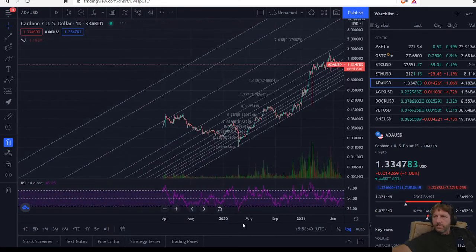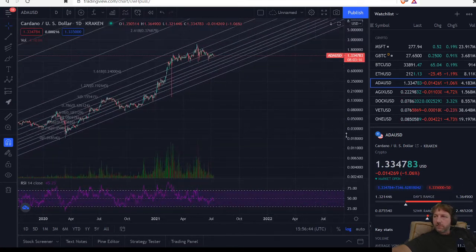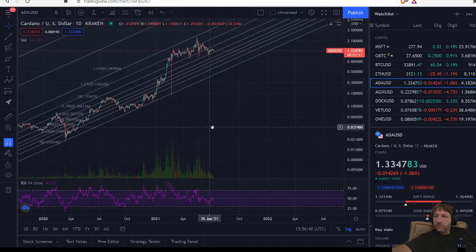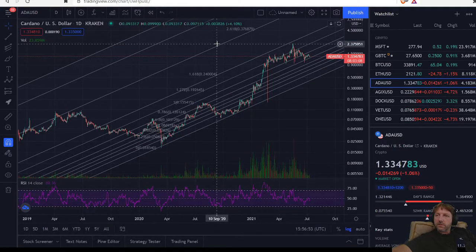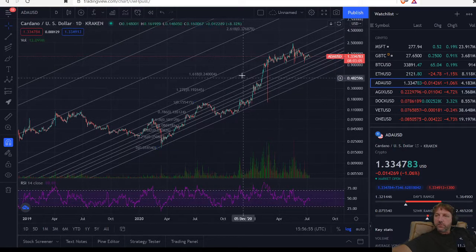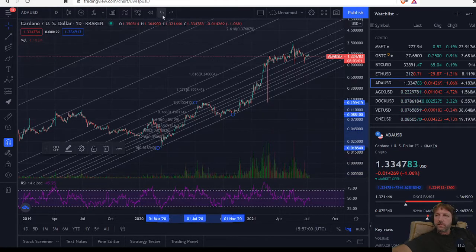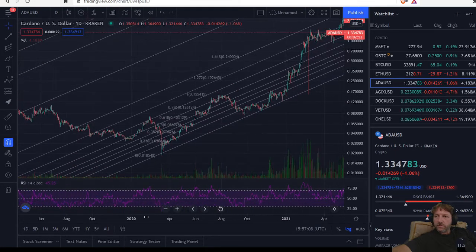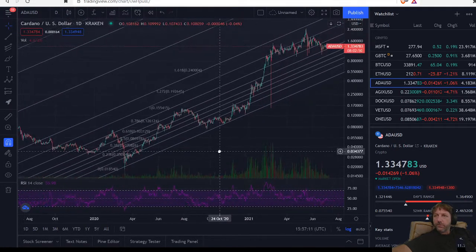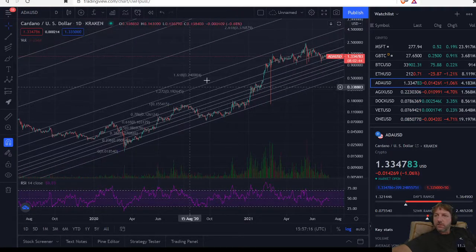So you see we're moving through this sending channel on our daily chart. I look at this sending channel as what I'm using to pull reference from — they're just references for me, although they act as support and resistance. I'm using them more like a reference to where the market is in time.